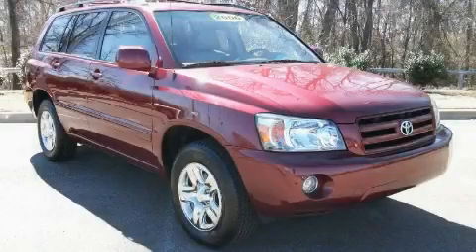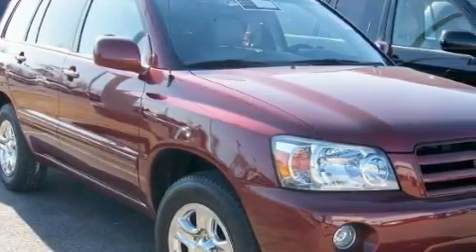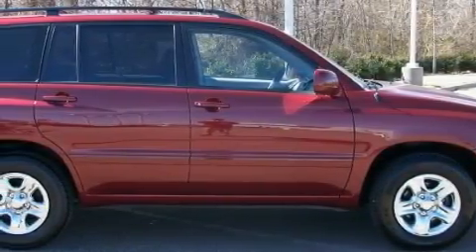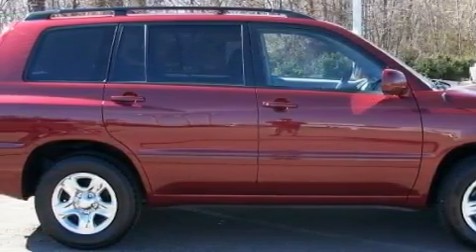This is a 2006 Toyota Highlander — safety, space, and comfort. This Toyota's list of numerous features includes power windows, cruise control, a CD player, side curtain airbags, an anti-lock braking system, and this vehicle has just over 31,000 miles.